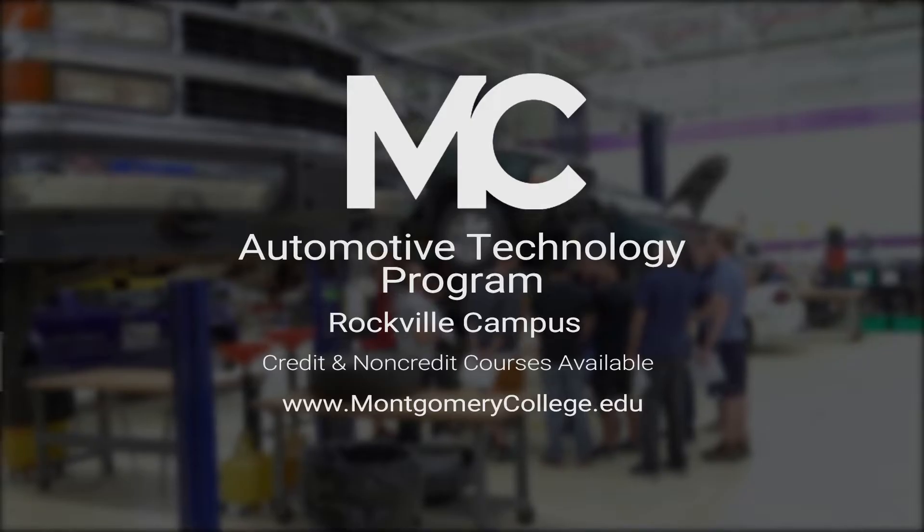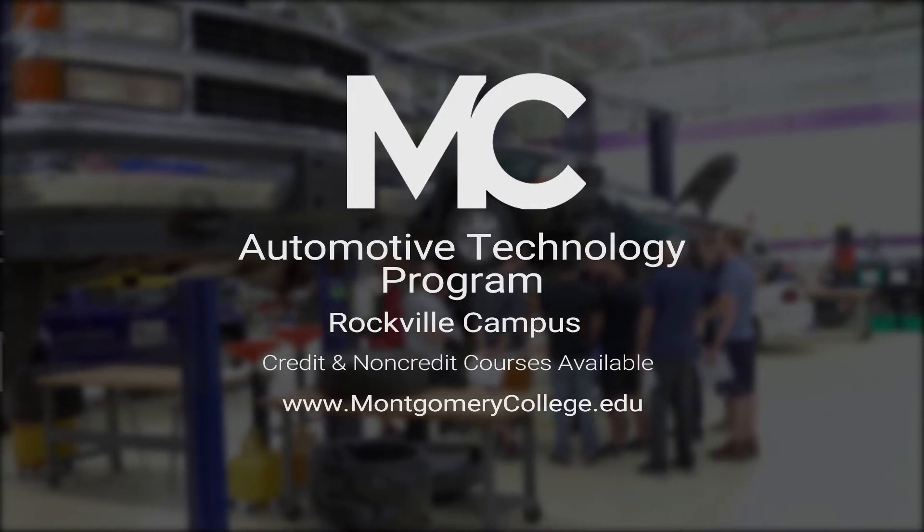If you have a question or a comment about the program, feel free to visit us at montgomerycollege.edu.